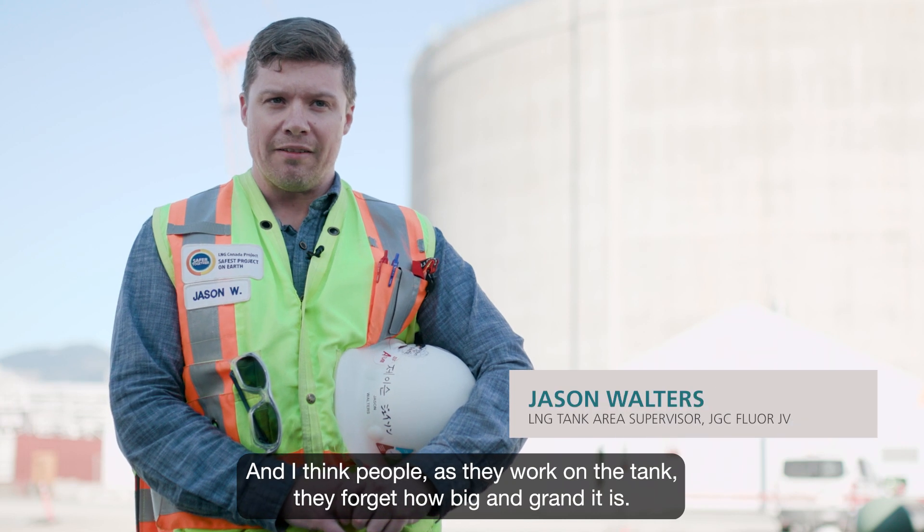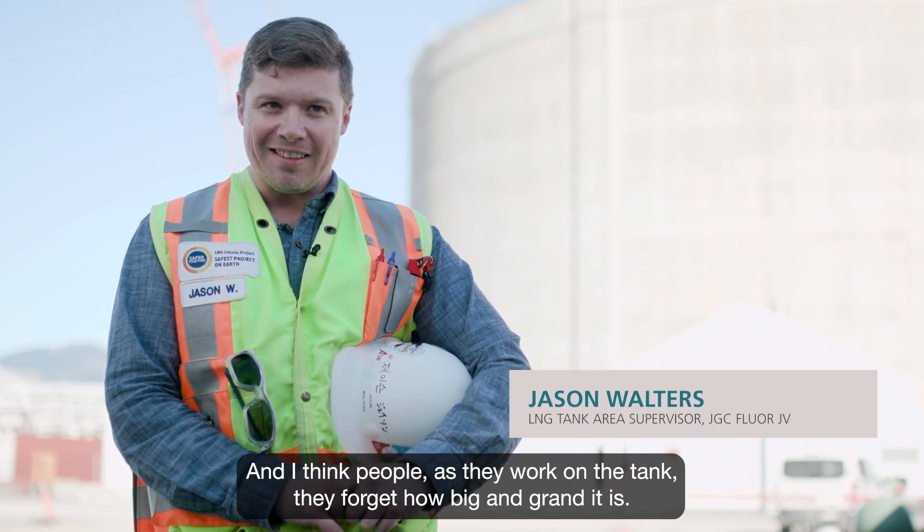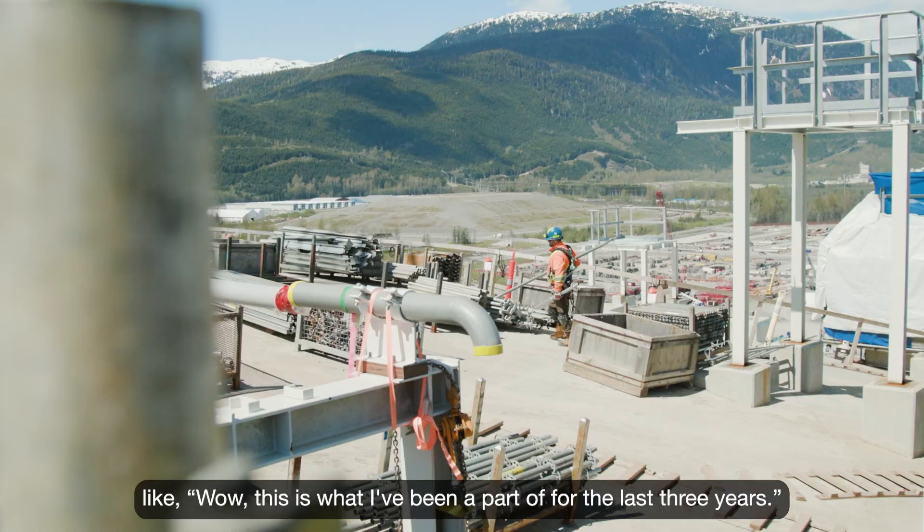I think people, as they work on the tank, they forget how big and grand it is. Like, wow, this is what I've been a part of for the last three years.